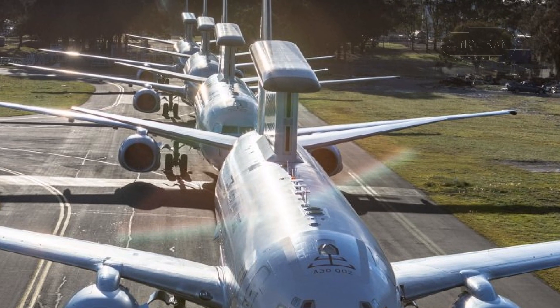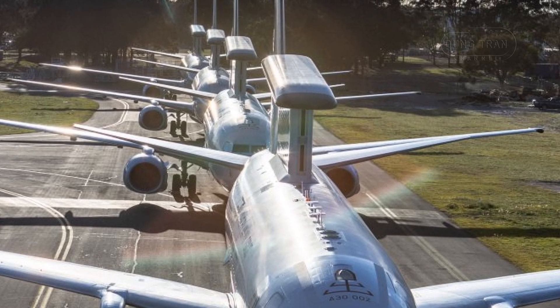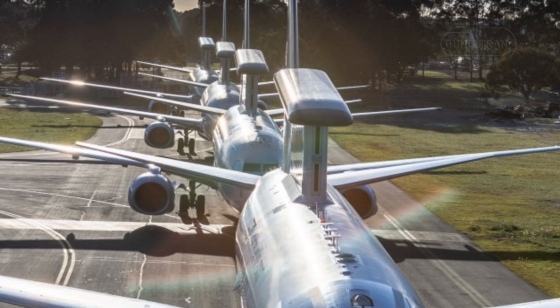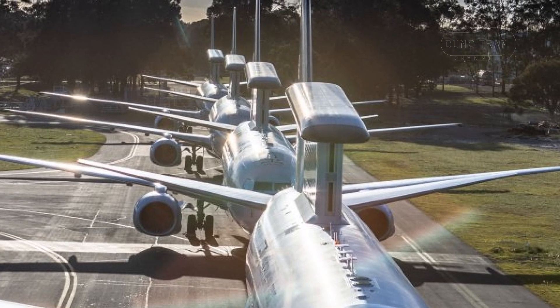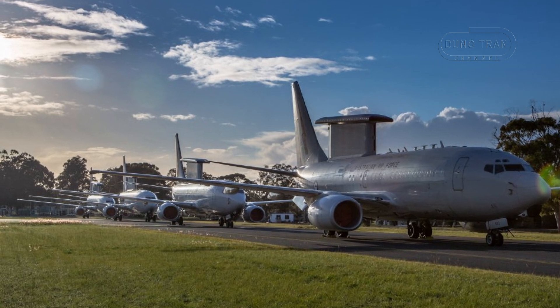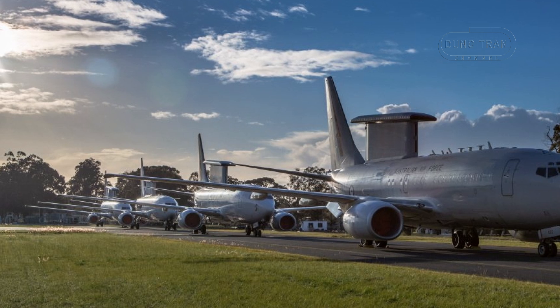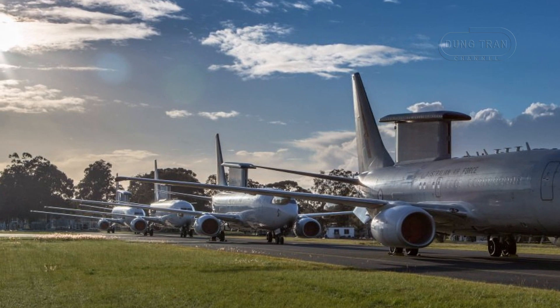The latest $360 million dollar contract targets advanced surveillance, communication and airspace management systems, while the $569 million dollar sustainment deal secures the fleet's reliability over the next decade. Together, these initiatives reflect a comprehensive strategy to maintain the Wedgetail's edge against modern threats, with upgrades rolling out over the coming years to keep pace with technological and strategic demands.